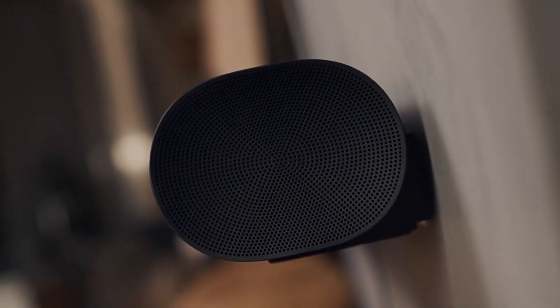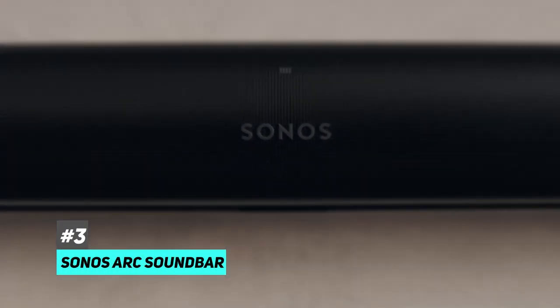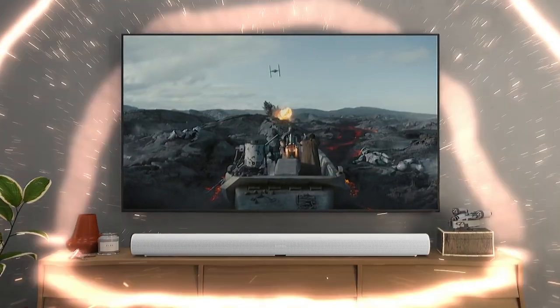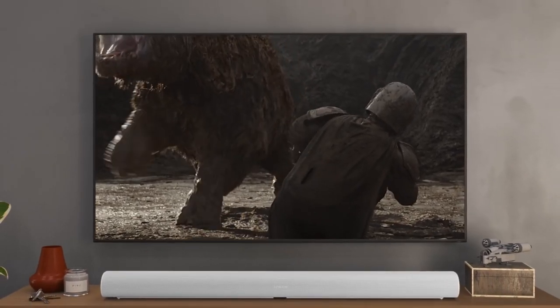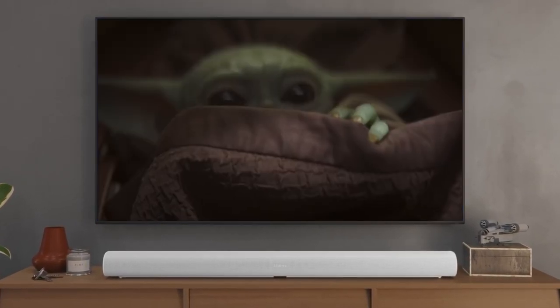Next up is our best soundbar for dialogue, which is the Sonos Arc. It's specifically designed to deliver clear and concise dialogue thanks to its proprietary speech enhancement technology. What makes it unique is that it was tuned and developed with the help of Oscar-winning sound engineer Chris Jenkins, known for his work on movies like Out of Africa, The Last of the Mohicans, and Mad Max. The result is a soundbar that does an excellent job of reproducing dialogue even at low volumes.